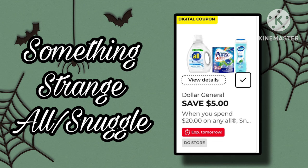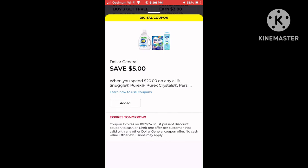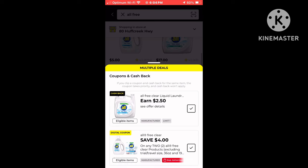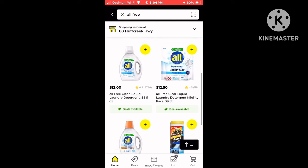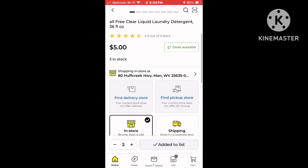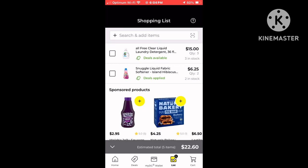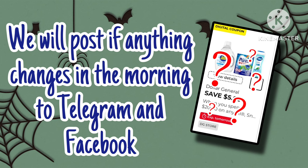As I was pulling this together tonight, I noticed something strange going on with our Snuggle. If you click on the coupon for the $5 off when you spend $20, no products are attaching. The $4 off when you buy two is not attaching to the $5 — only the more expensive products. None of the items I looked at — the Snuggle, the All, the Purex, or the Purcell — were attaching to our $5 off $20. Hopefully they fix it tonight, and we will post something on our Telegram as well as our Facebook groups so you'll know if it will or will not work at the register today.